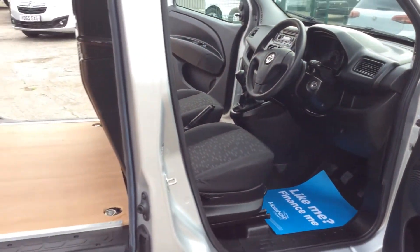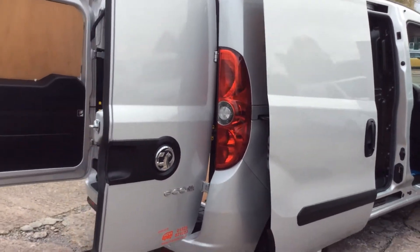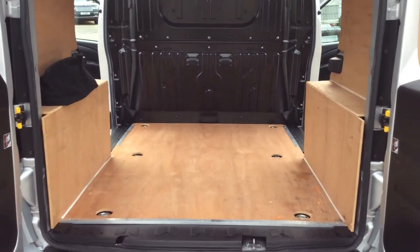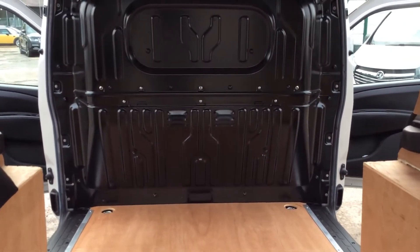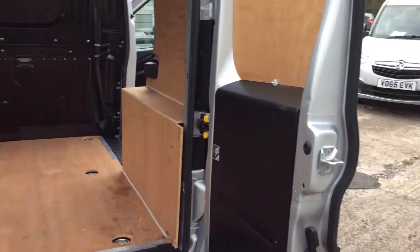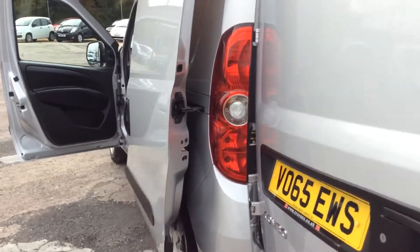Now round to the back of the vehicle — it has rear parking sensors. The vehicle has been ply lined, and that's a factory steel bulkhead. You can see by the condition of the ply and the bulkhead it's all lovely and clean, right through to the rear doors.